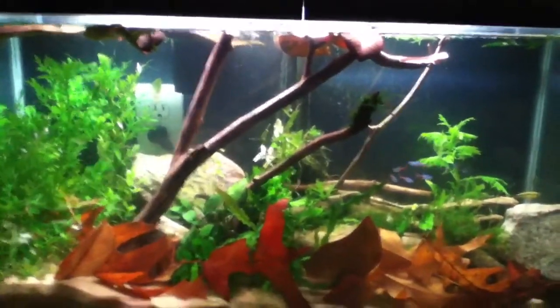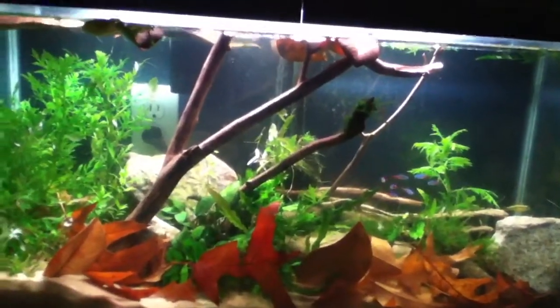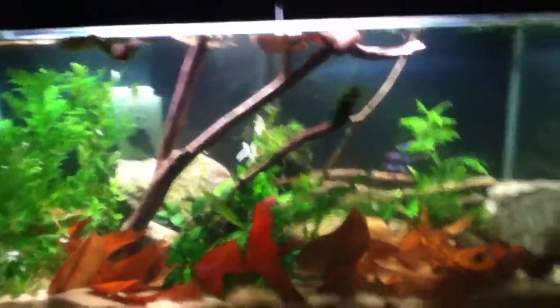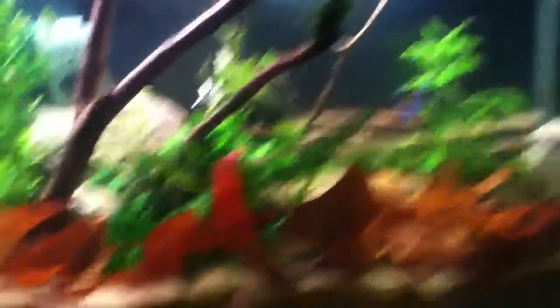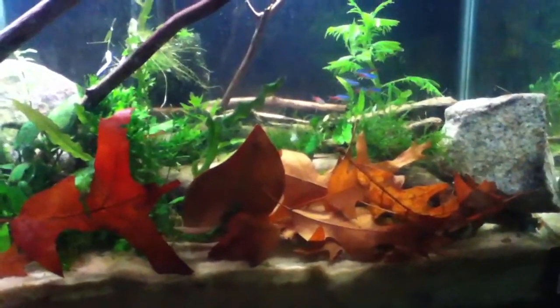My dad has an aquarium — I'm not going to show it until it's done. So this is the tank. I still have to push down that leaf because it's kind of blocking that, and I still have to get the leaves to go down and everything.